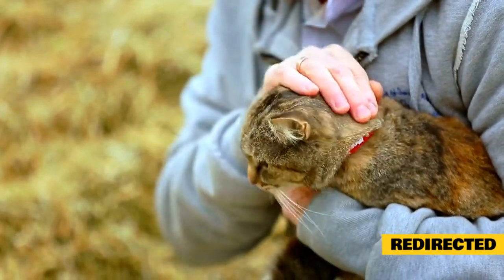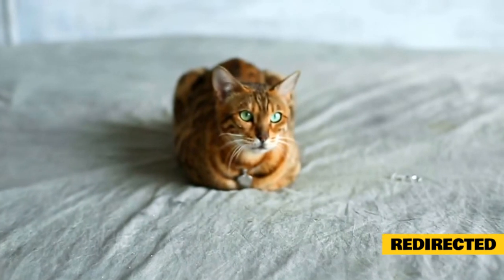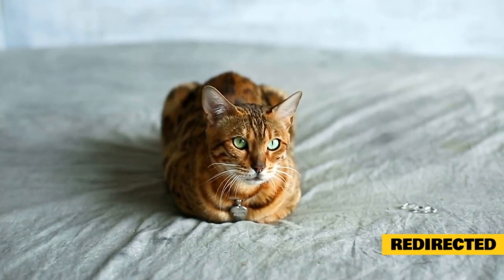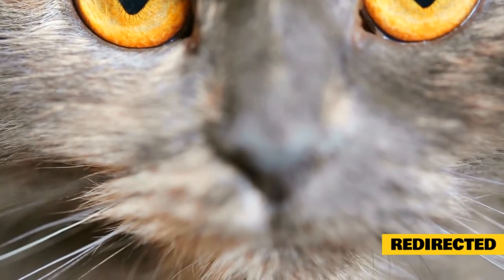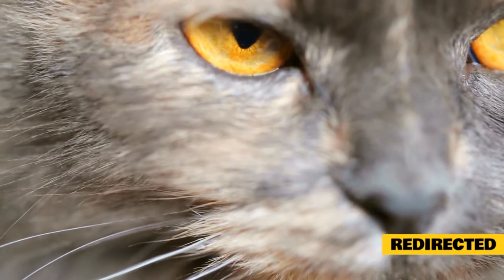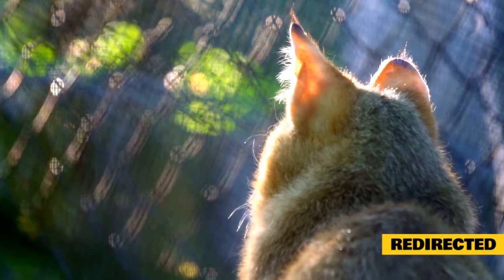Redirected. Redirected aggression is probably the most dangerous type of cat aggression because the bites are uninhibited and the attacks can be frightening and damaging. Unfortunately, it's also a very common type of feline aggression. Redirected aggression occurs when a cat is aggressively aroused and agitated by an animal or person he can't get at — because there's a window between them, for example. Unable to get to the trigger of his agitation, he turns and lashes out at someone — person, dog, or cat — who is nearby or who approaches him. There can be a considerable delay between the initial arousal and the redirected aggression, as long as hours.